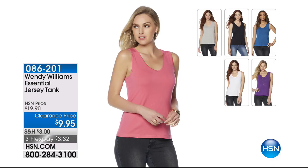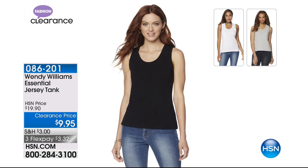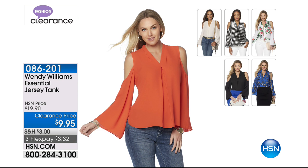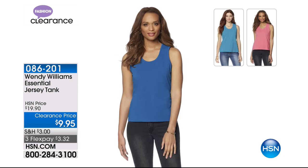We have another great value from Wendy Williams — she's got the essential jersey tank at $9.95 during this event. That's a great tank with nice bra strap coverage. Her fabrics are always excellent — she's very particular about that. You're welcome to any and all colors. Next up — the Vince Camuto. This is a top — you guys are so lucky to get this tonight.